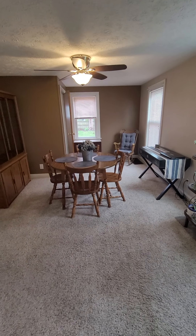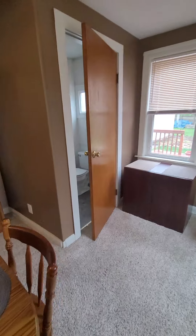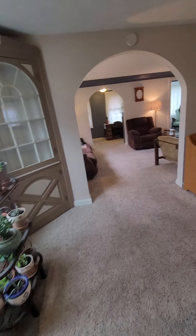Dining room — huge dining room. And there's a half bath back here, which is nice. Usually houses this old only have the bathroom upstairs, so having the half bath is a fantastic addition.